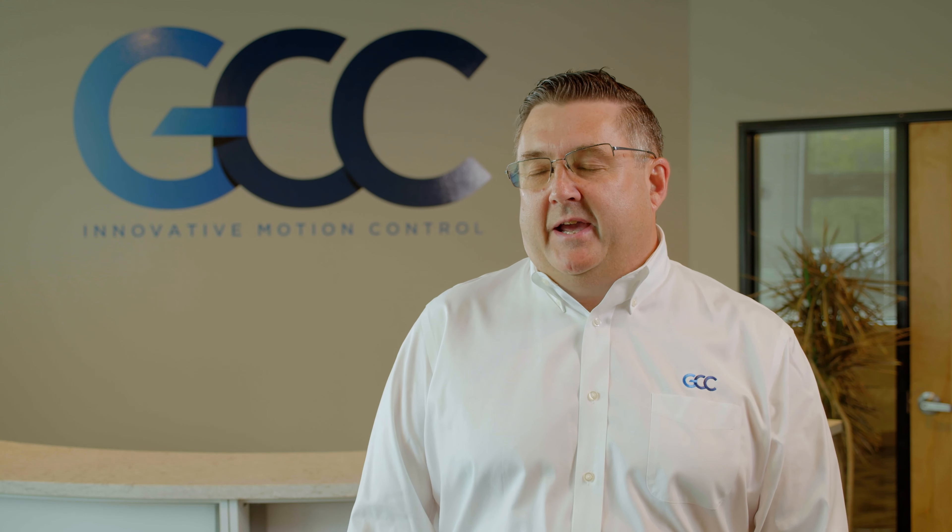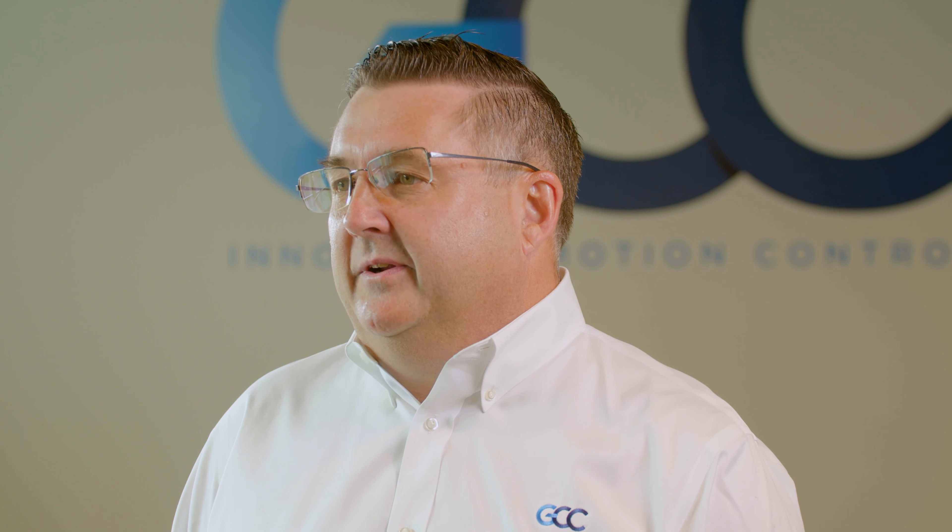By doing this, it keeps out all moisture and particulates. Industry studies have shown that 70-80% of all failures are due to contaminants in your hydraulic fluid. By keeping your oil clean and dry, we can eliminate up to 70% of all hydraulic failures.